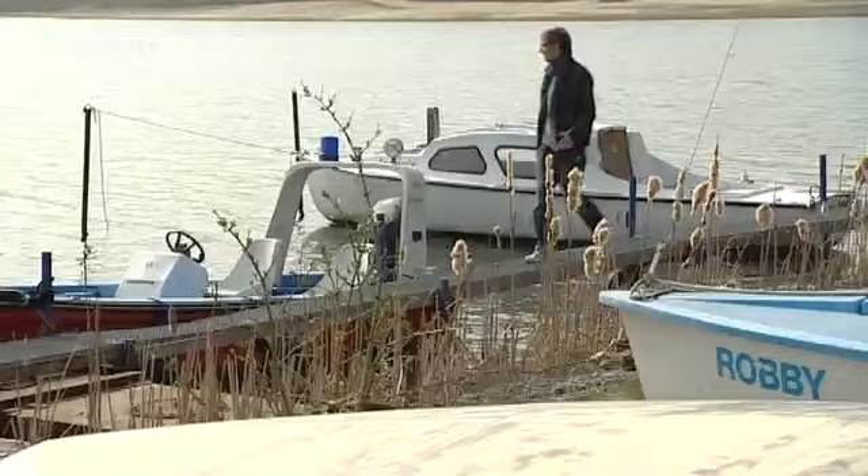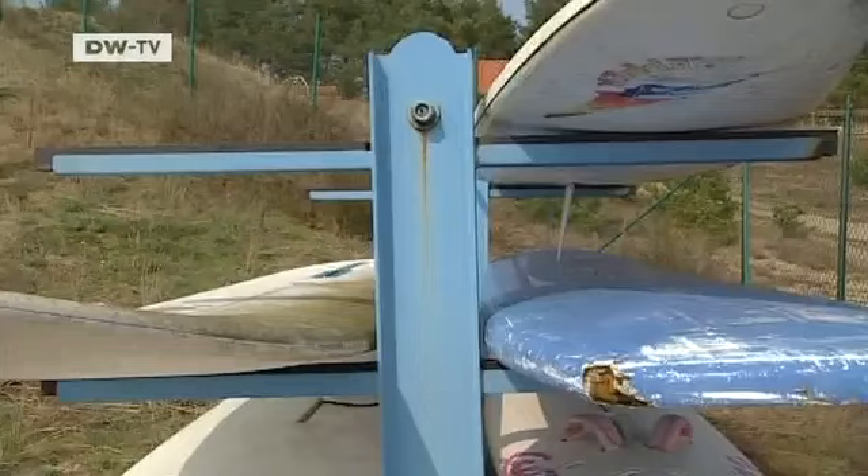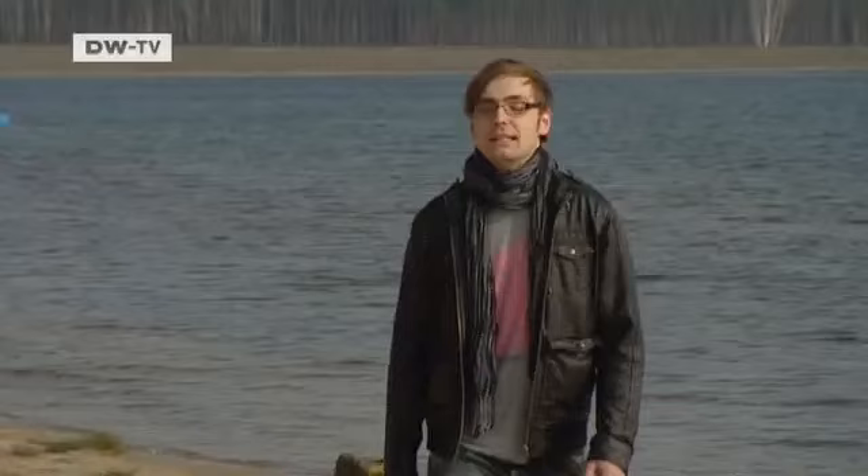Lake Hellenensee near Berlin is more than 50 meters deep and a popular destination for water sports fans. The journey our roving reporter is about to undertake is unique here in Germany. But he's not planning on taking to the water on an old windsurfing board — he's got deeper things on his mind. A submarine trip in the heart of Germany is a pretty far-fetched idea, but it is possible here at Lake Hellenensee.